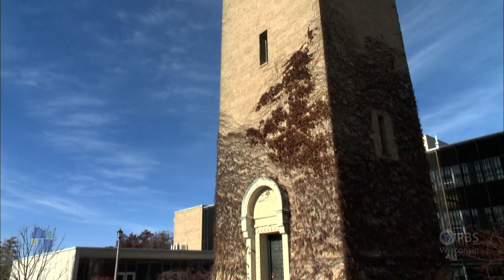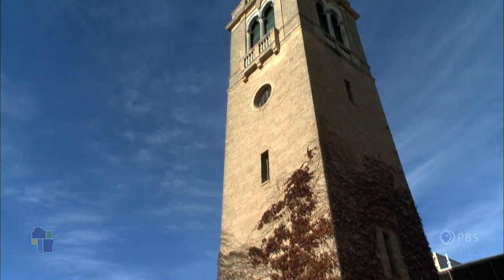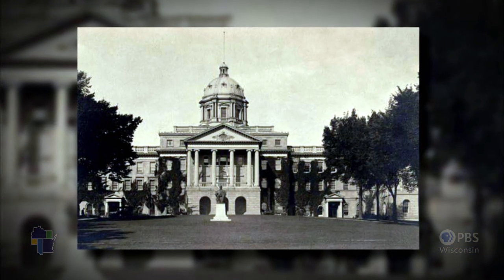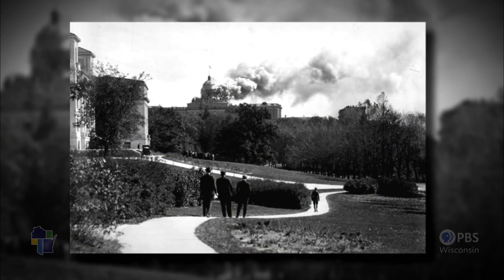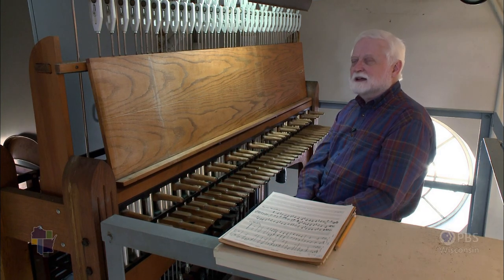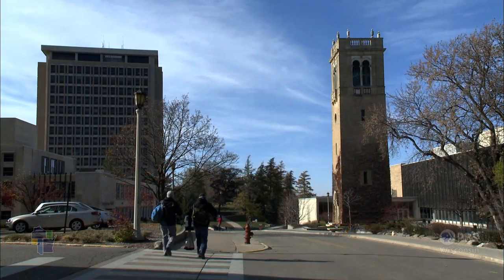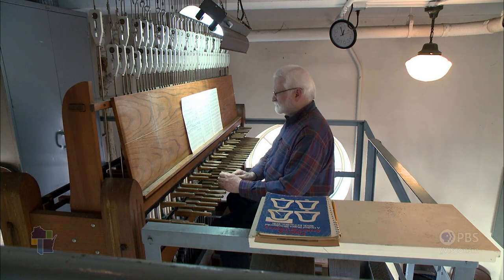The building was constructed in 1934, a year and a half before any bells arrived. The idea was to have a set of bells in the dome of Bascom Hall, but then a fire burned the dome off. It never got rebuilt, and the money sat in bank accounts. A couple of decades later it had accrued enough interest that they could build the tower and put a carillon in it.